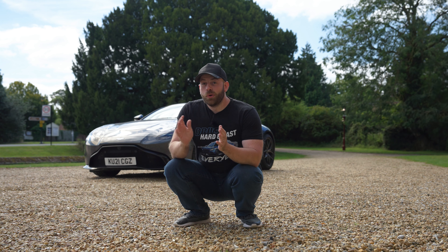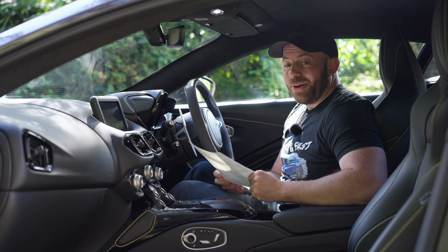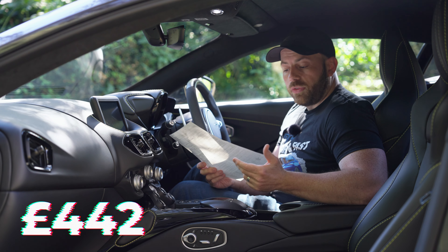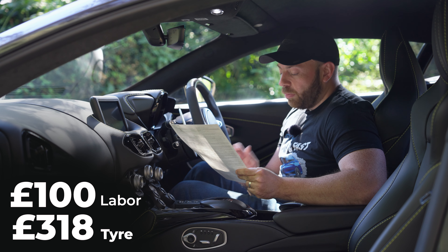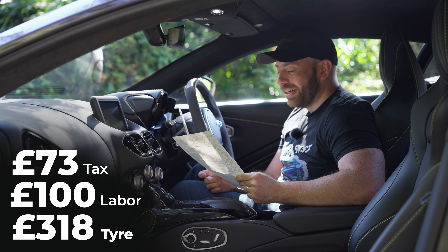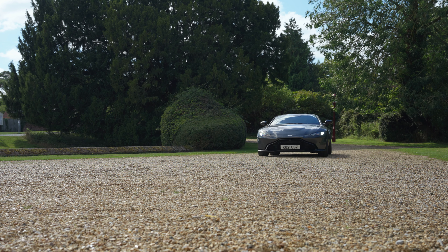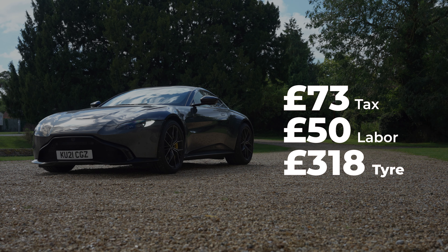Inside the car I have the full invoice from Aston Martin. That was a bit more expensive than I expected. Just for one tyre, it came to a total of £442. On the itemized receipt, they charged £318 for the tyre and £50 for labour, and what pushed it up to £442 was VAT — the tax was £73 — for a total of £442. So it turns out it's quite expensive to get your tyre done at Aston Martin.